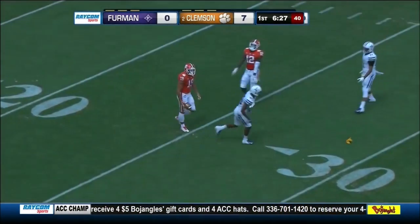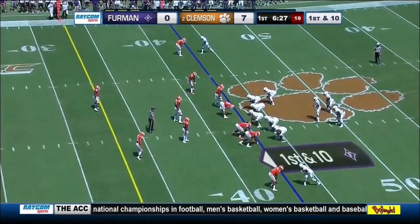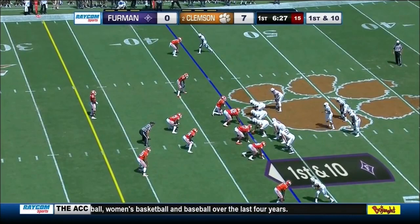Flags are out as the play was made at the 30-yard line. Thomas Gordon was the receiver for the Paladins, and head coach Clay Hendricks sees his team move the ball to the Clemson 43-yard line.